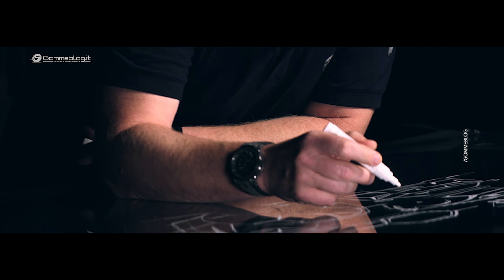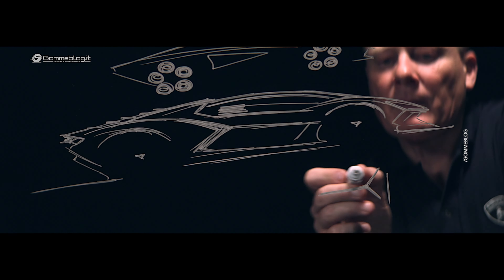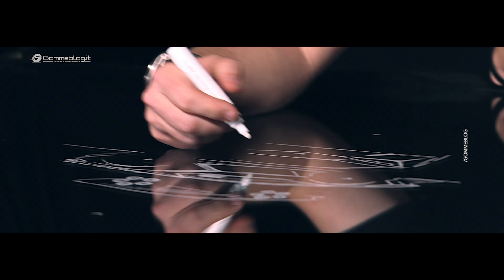When I'm sitting in front of a white piece of paper, for me, in terms of inspiration, it's coming from anything — music, a car that I like, a sketch that I have in memory.